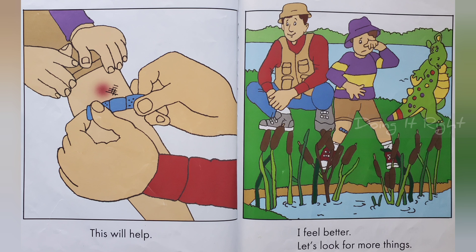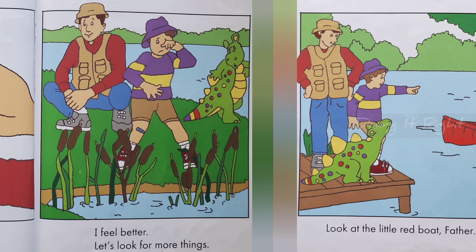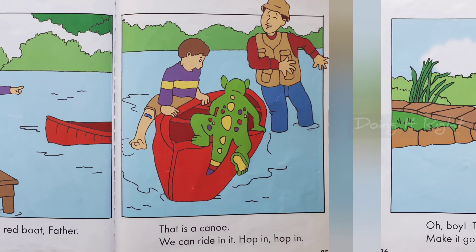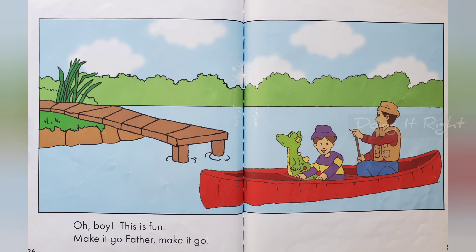Let's look for more things. Look at that little red boat, father. That is a canoe. We can ride it. Hop in, hop in. Oh boy, this is fun. Make it go. Make it go.